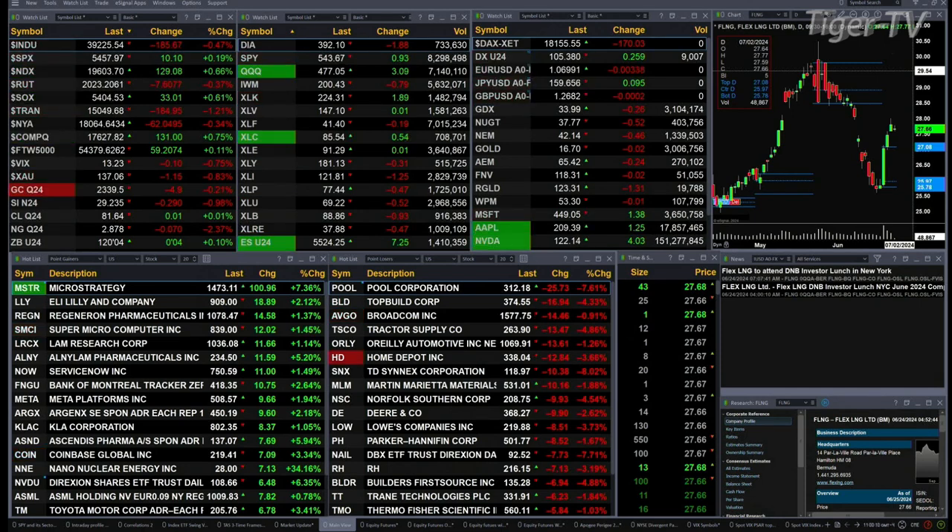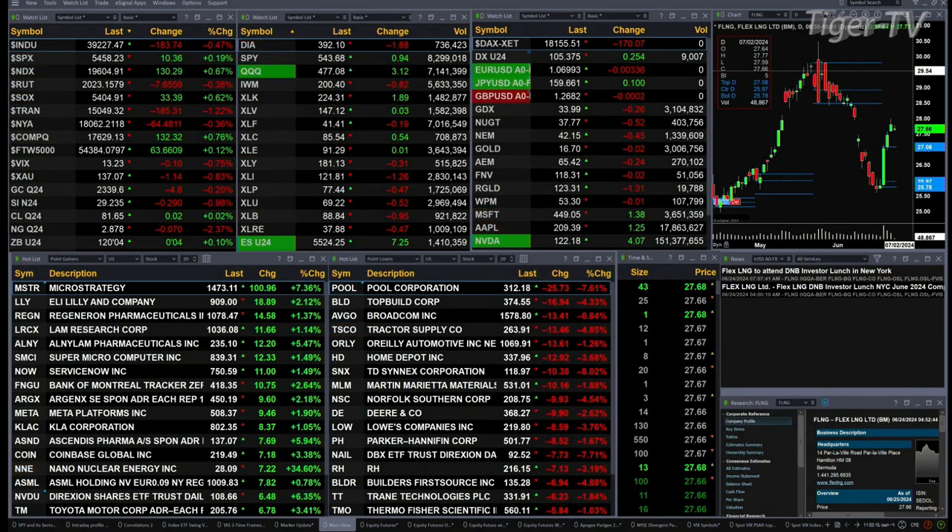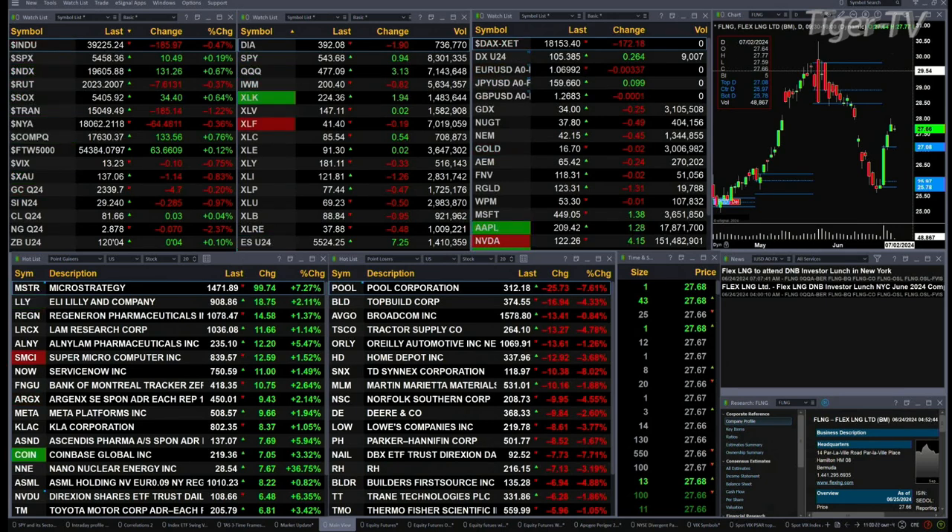The Dow is off 184 while the S&P is up 10 and the NASDAQ 100 is up 130. The Russell's off 7, the semis are up 33, and trendies are back 185. Gold is trading off $5 at 2339, silver's down 28 cents, light sweet crude is up 3 cents, natural gas is back 7 cents. The 30-year treasury is up 4 ticks out of 120.04.